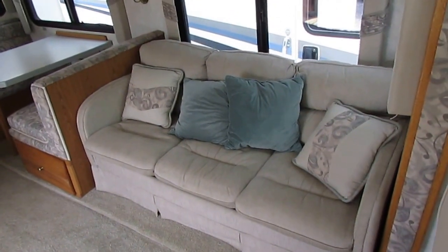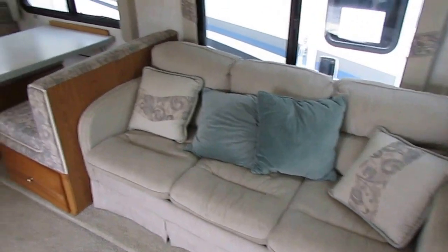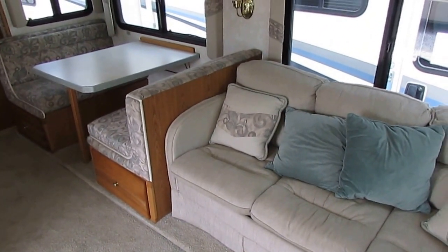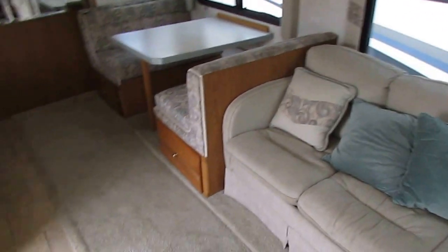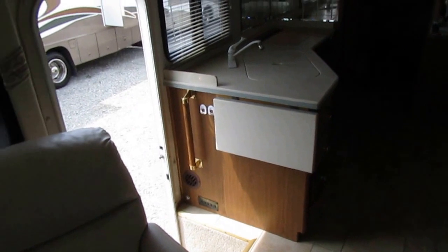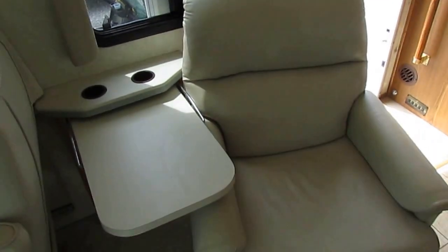Plus you've got the Allison transmission, the heavy-duty wheels and tires. This has a wider wheelbase than the Ford, so it doesn't sway like a Ford does. It's a great rig. Inside, you've got real ceramic tile floor, real Corian countertops, and leather Flexsteel furniture.